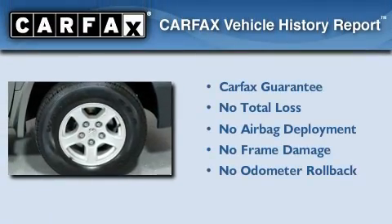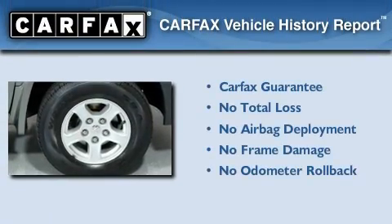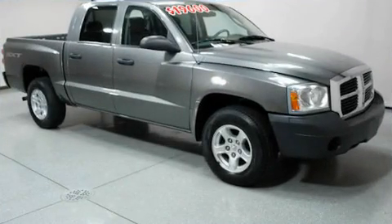Not to mention that this Dodge qualifies for the Carfax Buy-Back Guarantee. Contact us today to arrange your test drive.